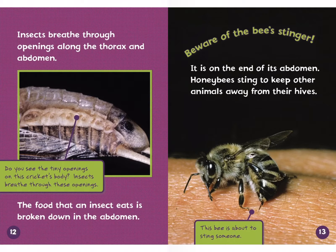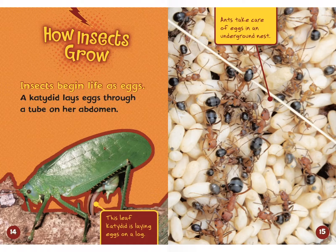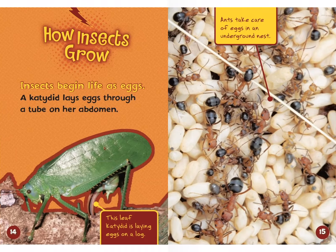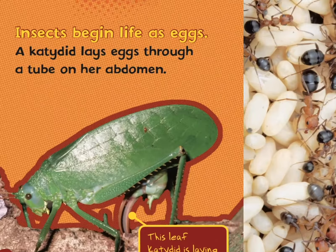How insects grow. Insects begin life as eggs. A katydid lays eggs through a tube on her abdomen. This leaf katydid is laying eggs on a log. Right where the yellow pointer is showing, that's where she's laying her eggs. Pretty cool.